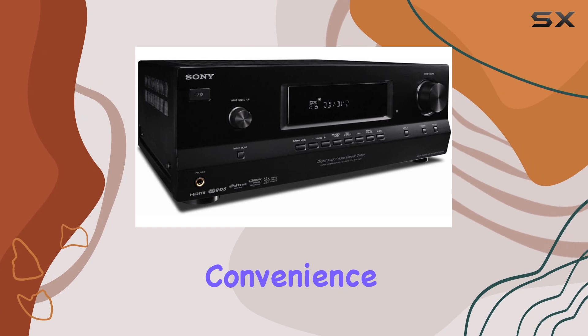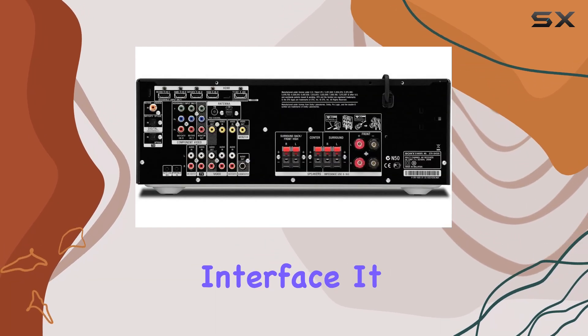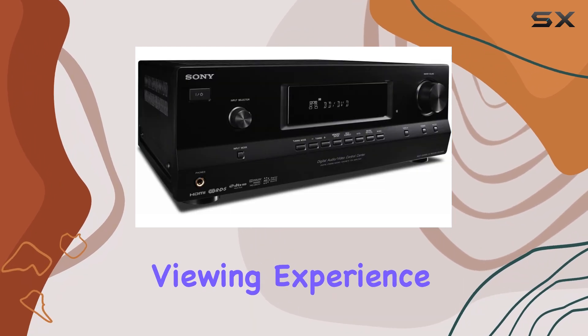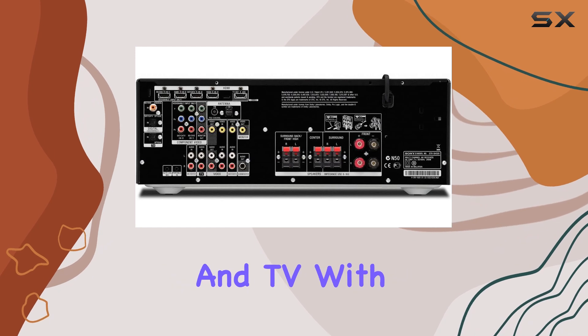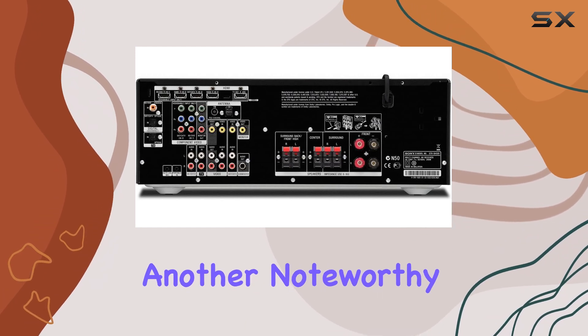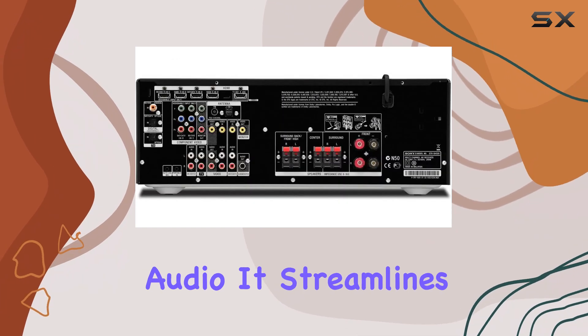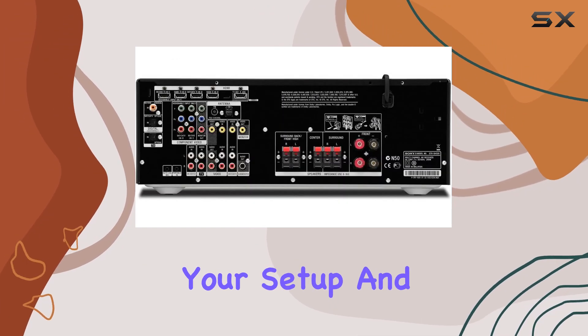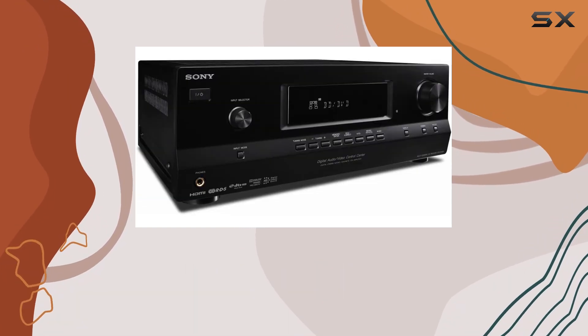Sony also brings convenience to the table with the Bravia Sync unified TV on-screen interface, simplifying your viewing experience and making it easier to navigate and control your AV receiver and TV with a single interface. Another noteworthy feature is the Audio Return Channel, which uses just one cable for TV audio, streamlining your setup and reducing cable clutter — a small yet practical detail for an organized home theater.